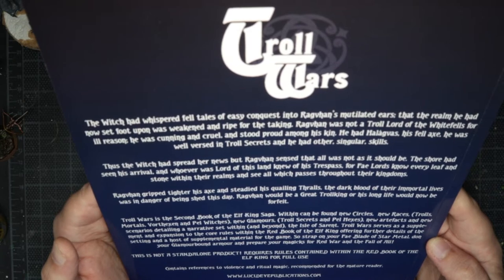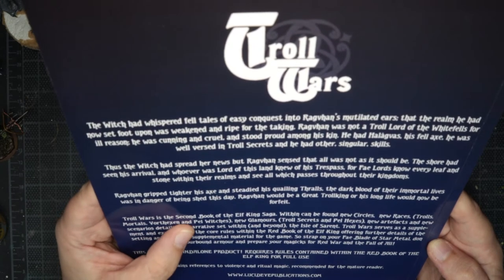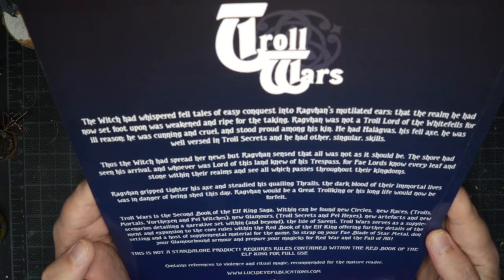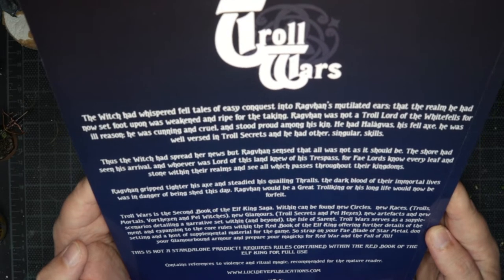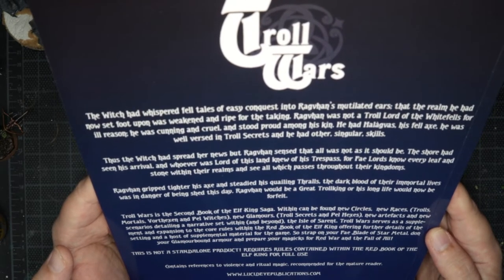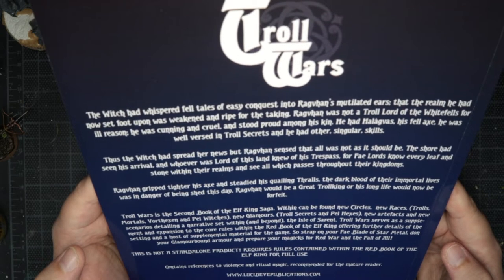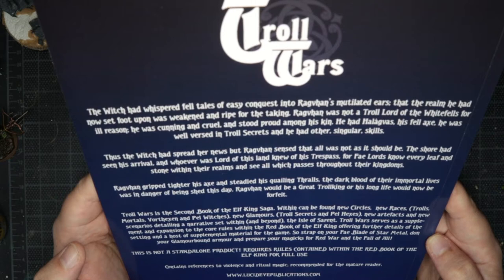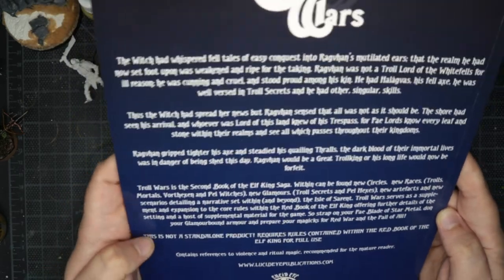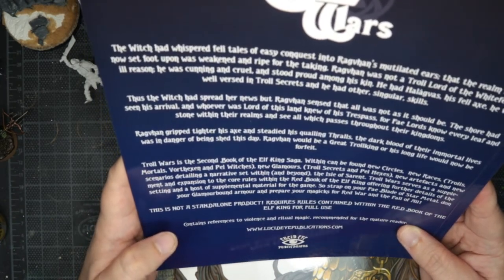Troll Wars is the second book in the Elf King saga. Within can be found new circles, new races — trolls, mortals, Vought Hexen and Pell Witches — new glamours, troll secrets and Pell Hexes, new artefacts and new scenarios detailing a narrative set within and beyond the Isle of Sirent. Troll Wars serves as a supplement and expansion to the core rules within the Red Book of the Elf King, offering further details of the setting. 'Strap on your feyblade of star metal, don your glamour-bound armour, and prepare your magics for red war and the fall of all.' Not a standalone product — requires the Red Book of the Elf King for full use.